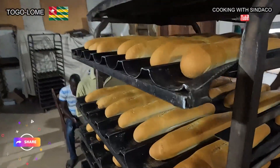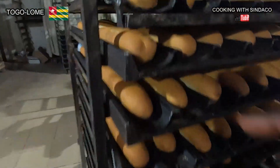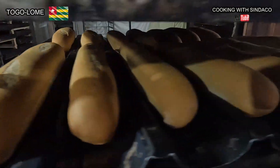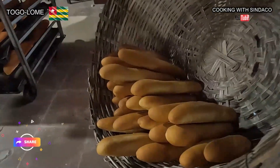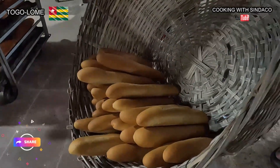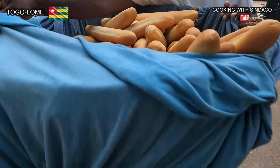Look how good it looks! Those scoring marks are showing on the bread on top like that. Delivery bikes distribute the fresh bread to awaiting customers.